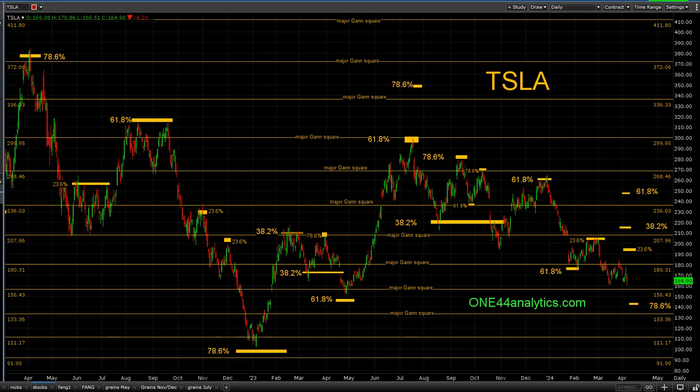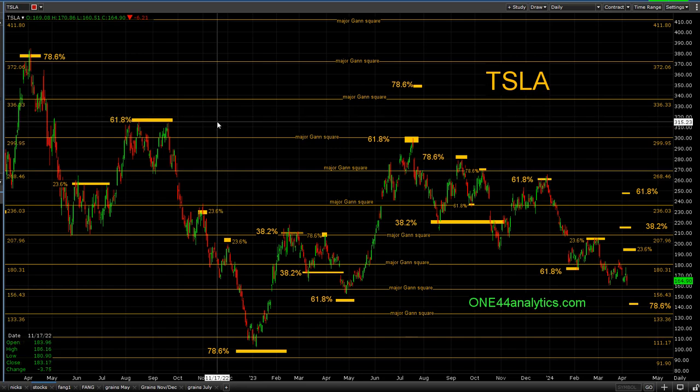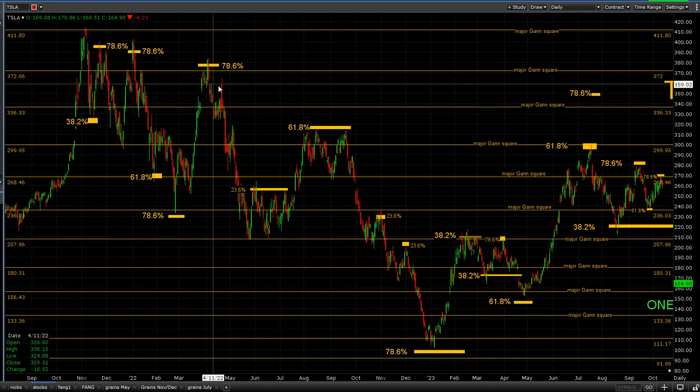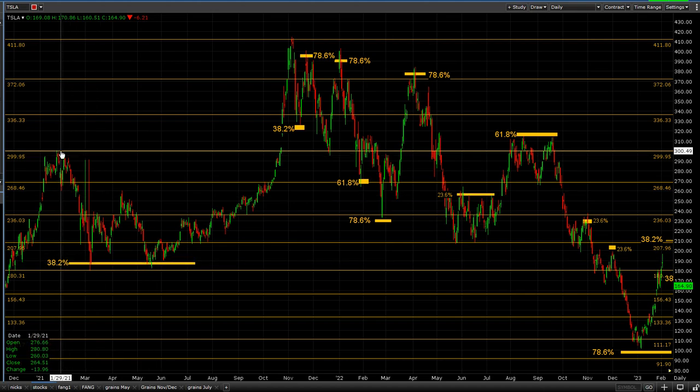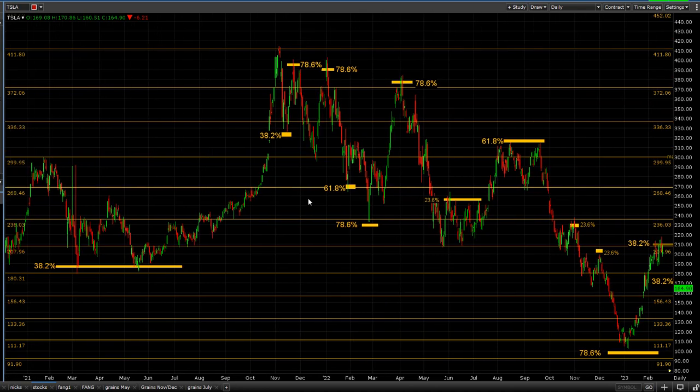Tesla — you never know what Elon will say or what they're coming up with next and the market's all over the place. But you just have to look at these levels just to see what's going on, why they're so important, and why you need to at least know where they are. If we go back here to even further back, 38% of the all-time high and low at that time sent us on to new highs, which you always expect.